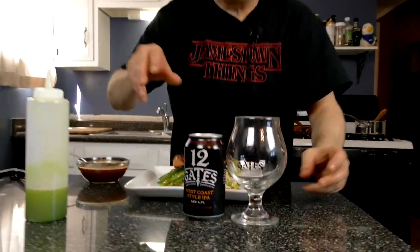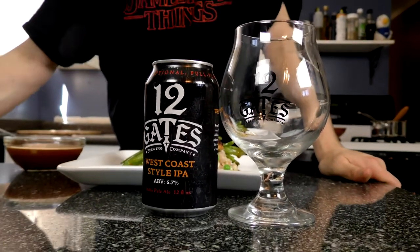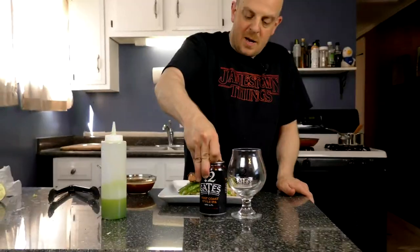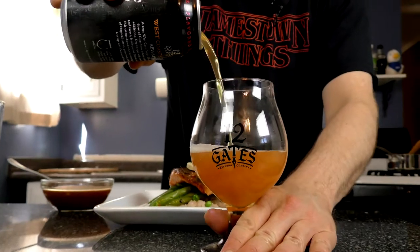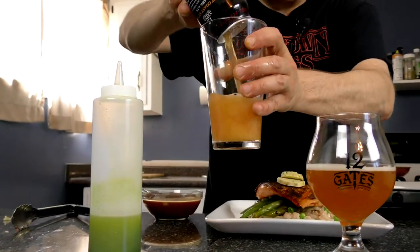We're going up to the north part of western New York to 12 Gates Brewery with my friend Sean Barmore, and we're going to be pairing this with a West Coast IPA — which means it's three hours behind us. Get a nice little pour there, one for me and one for the man who does all the hard work, Mr. Berry.